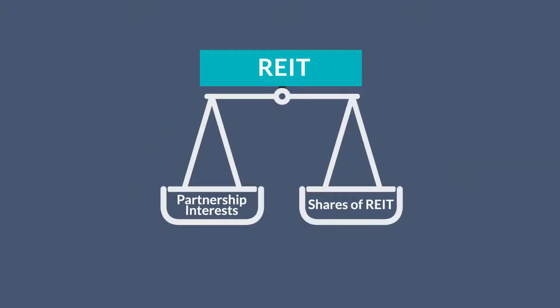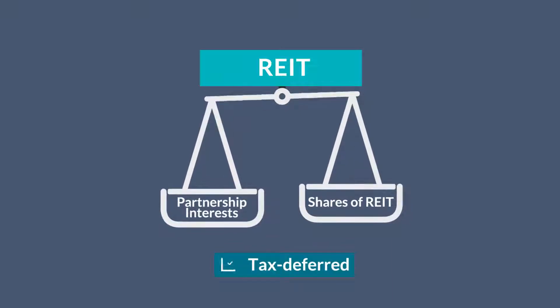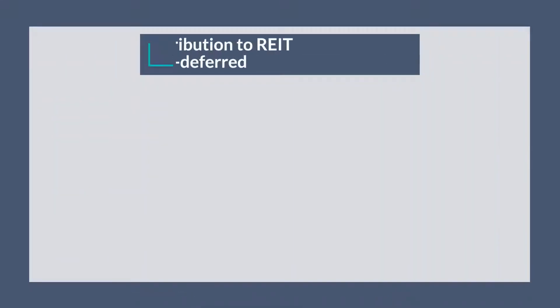When a REIT is involved, the partnership interests your client receives are often economically equivalent to shares of the REIT. Similar to a 1031 exchange, the contribution of your client's property to a REIT is tax deferred.